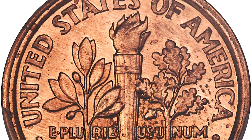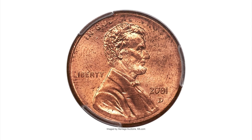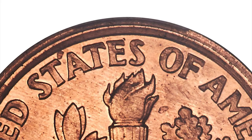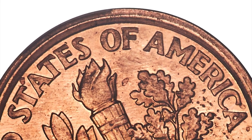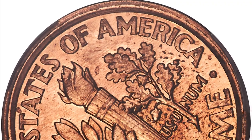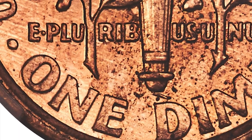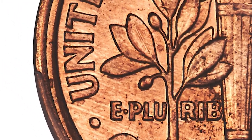A mule is a coin struck from mismatched dies. In the long history of the US Mint, only a few dozen mules are known and many are unique. On the present coin, the dime reverse has a broad rim with three concentric levels — the inner and outer levels are raised and the middle level is recessed. The wider rim on the reverse is due to the narrower diameter of the dime die.